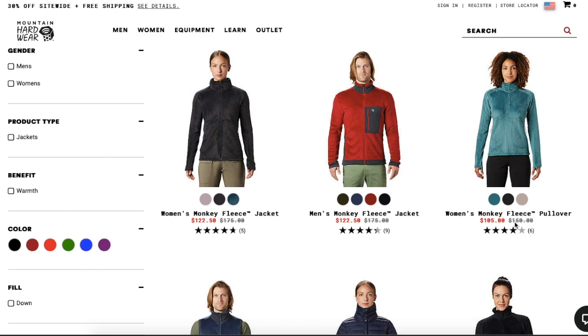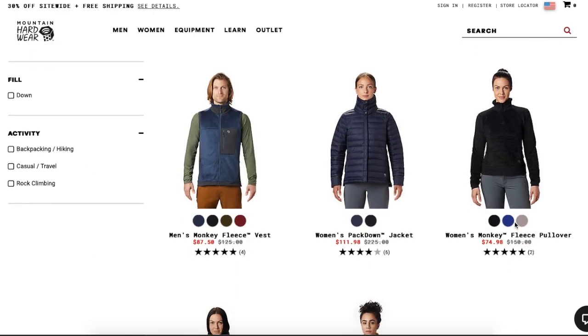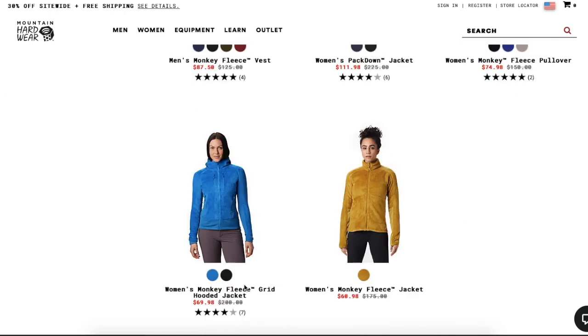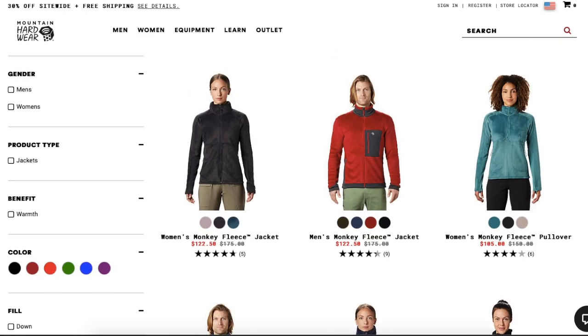They're having a sale right now but the regular retail price is what you want to focus on, because that indicates an item's quality. The third one here is another women's fleece pullover — this is not a full zip — regular retail $150. Moving on down, there's a Monkey Fleece Vest at regular retail $125, and a Women's Monkey Fleece Hooded Jacket that retails for $200 — it's got the hood and more pockets on it.